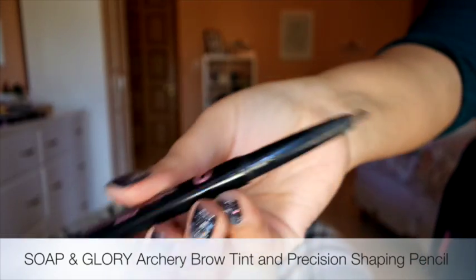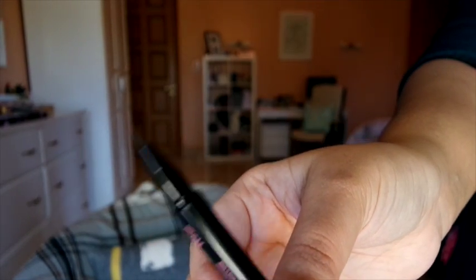For eyebrows, I've absolutely loved the Soap & Glory Archery Eyebrow Pencil — the Brow Tint and Precision Shaping Pencil. It comes with a brow tint at one end and a pencil on the other side. I've actually just re-bought the Archery pencil because I use it so much. This has been great and absolutely changed my life when it comes to eyebrows.